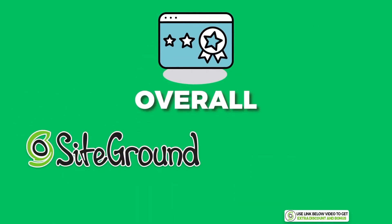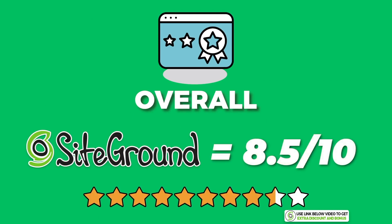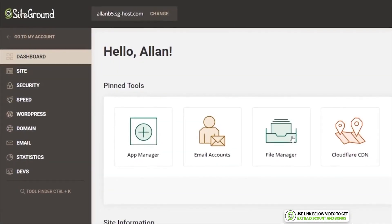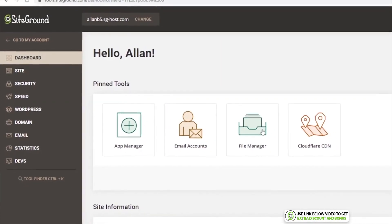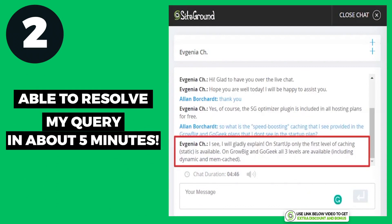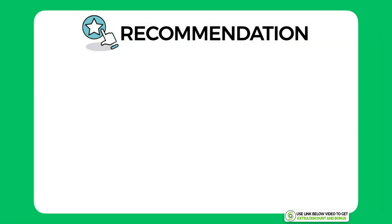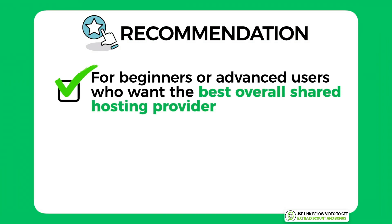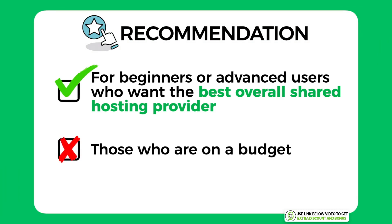Overall I have given SiteGround an average score of 8.5 out of 10. They really are one of the best shared web hosting providers I've tested — great speeds, one of the cleanest and easiest interfaces to use, and top-notch support. Whether you're a beginner or advanced user looking for the best overall shared hosting provider, I believe SiteGround is a very worthy option to seriously consider. However, if you're on a budget and can't afford the fairly expensive price, then they're not the right option for you.